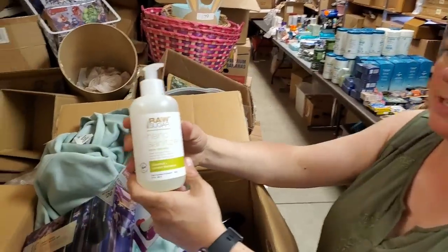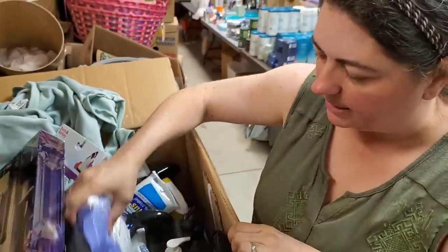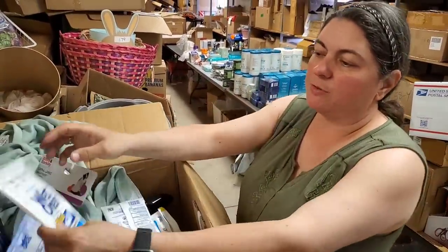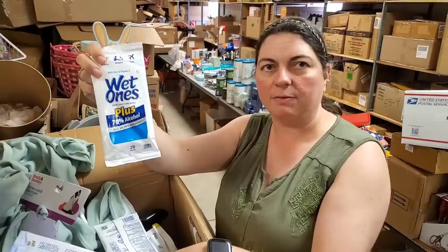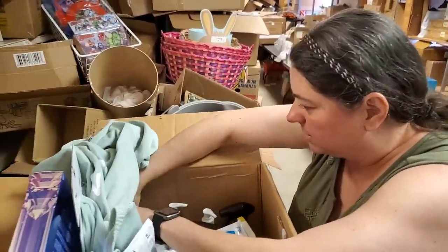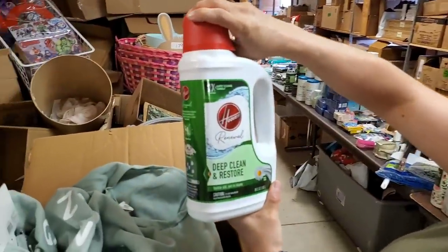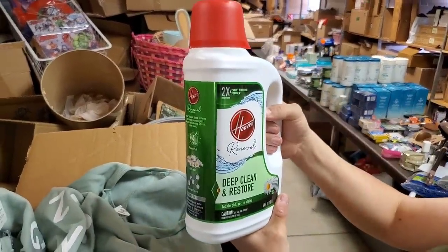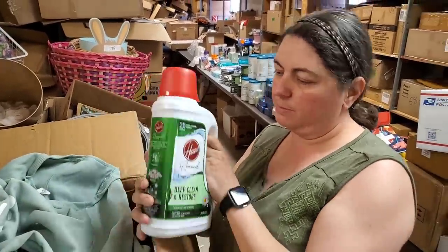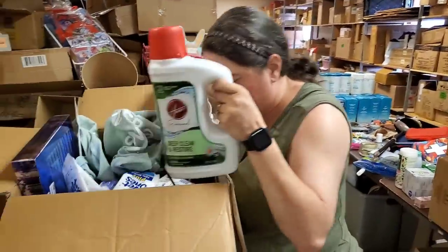This is hand sanitizer — Raw Sugar hand sanitizer. We'll decide on that. Then there are Wet Ones, which we already have on the store — if you want some, order those because we'll go ahead and restock. What's this? Deep Clean and Restore, Hoover Renewal carpet cleaning. I might keep this because we need to clean the carpets at the store. That's pretty much all that's in here — just those big bottles.